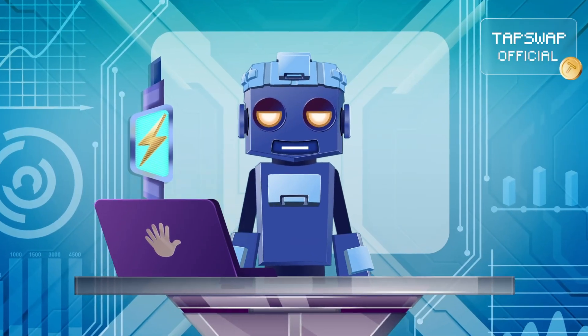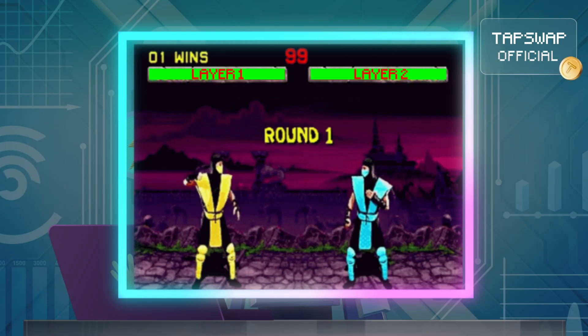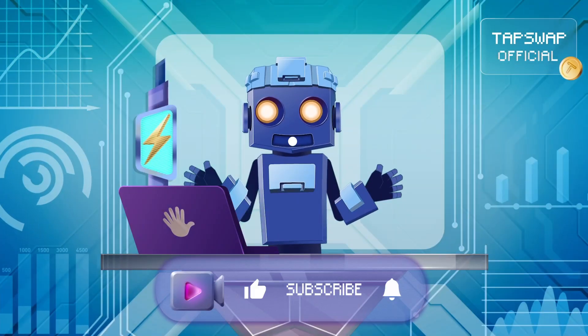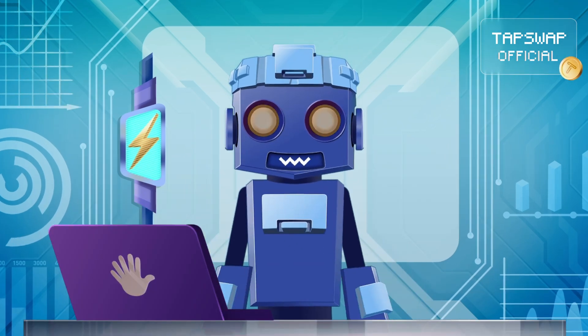So which one do you think is the MVP so far — layer 1 or layer 2? Drop your pick in the comments and check the answer in the next video!